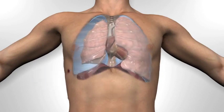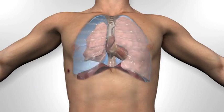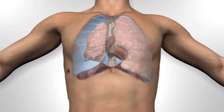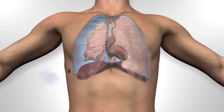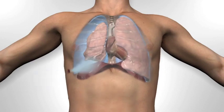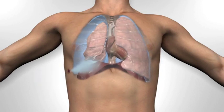With inspiration, the ribcage will expand and the diaphragm flattens, but the negative pressure may now pull air into the chest cavity through the hole in the chest wall. Depending on the size of the wound, the affected lung may partially expand or may remain completely collapsed. The effect of air being drawn in through the hole in the chest has led to the term sucking chest wound.